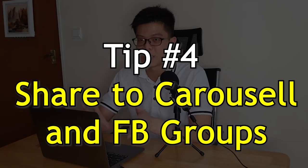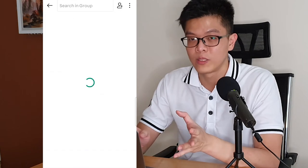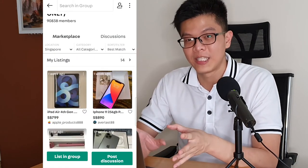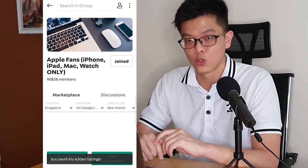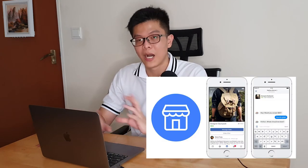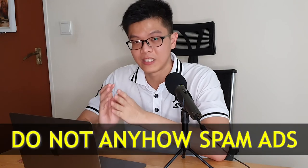My final tip, number four: share to Carousell groups and relevant Facebook groups. In your Carousell app, you'll notice a group button where you can search for groups relevant to your product. For example, if I'm selling an iPhone or MacBook, I'll go to the Apple users group and promote my listing there. Sharing to Carousell groups is free and costs no Carousell coins. You can also share to relevant Facebook groups or marketplace groups to increase exposure and drive traffic to your Carousell page, since more people use Facebook than Carousell. Just be careful not to spam irrelevant groups, as admins may remove or suspend you.